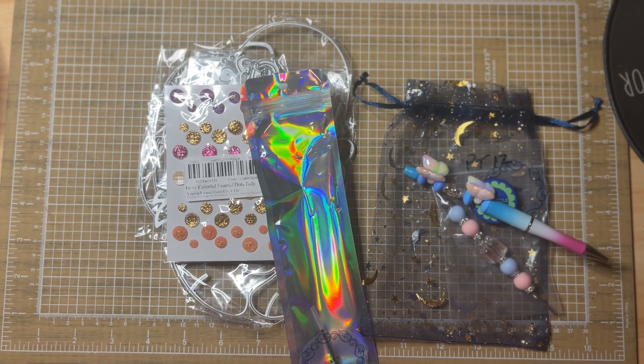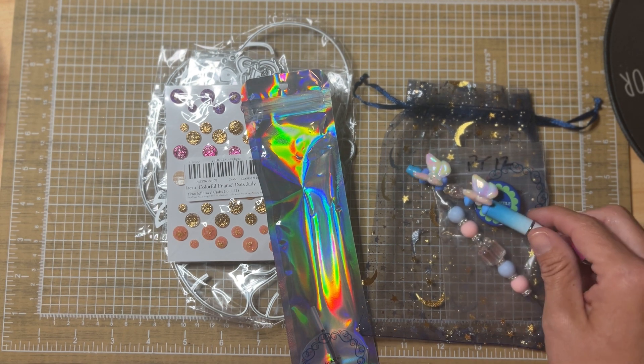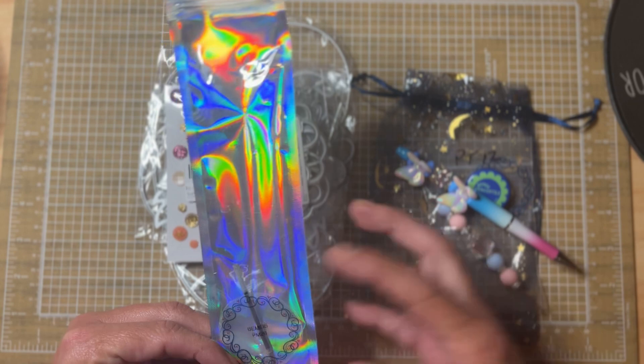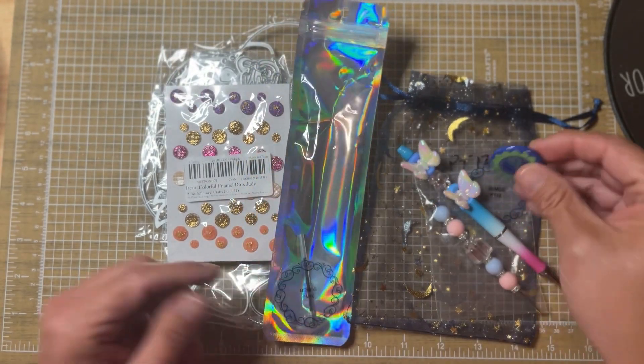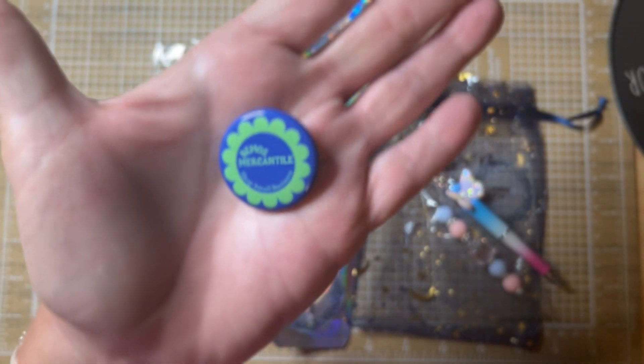Hi friends, welcome back to my channel! I have a little haul today - I've got an order from AliExpress and then a small business. The small business is actually a friend here on YouTube; her name is Laura Bay - Baymost, I hope I'm saying that right - and her channel name is Baymost Mercantile.